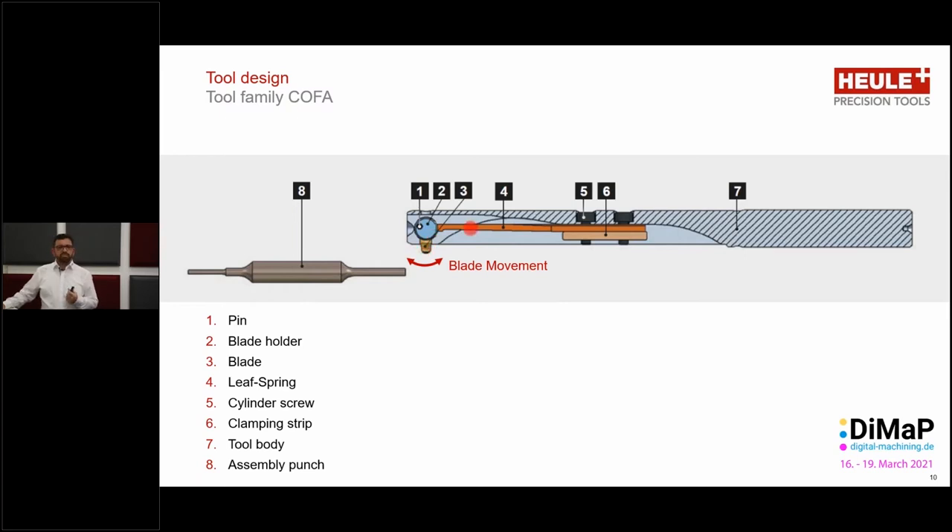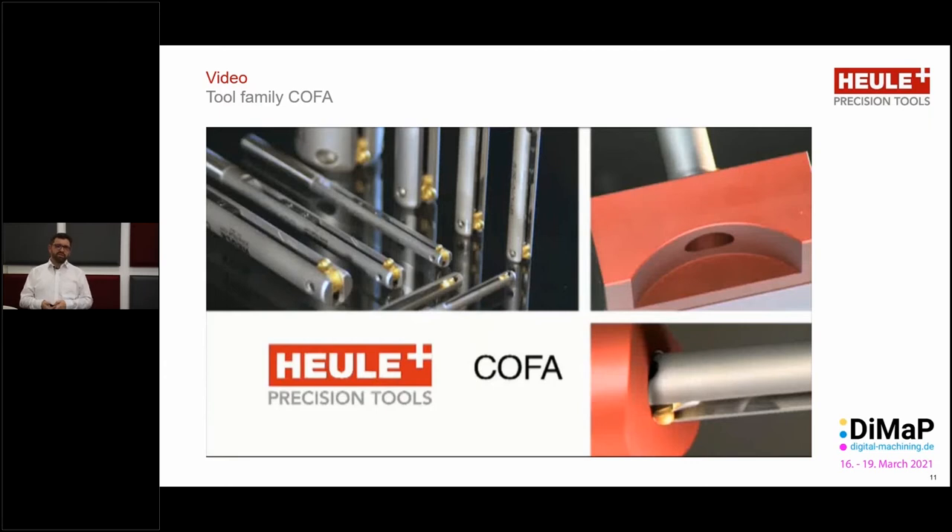The function of the spring is actually two functions. First of all, it is to always return the blade to its neutral position once it's finished deburring. The second function is to exert the correct amount of force on the edge for cutting. The harder the material, the higher the cutting force we need, so we would use a stiffer spring. It's quite a simple construction for the Kofa tool. To give you a very clear idea of how this works, let's take a look at a short video.